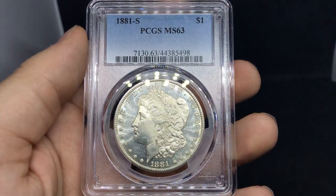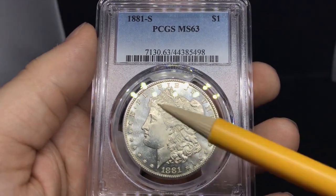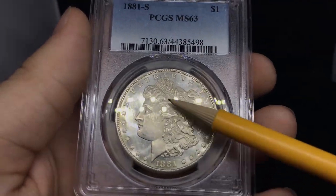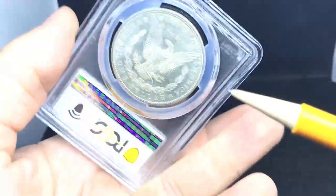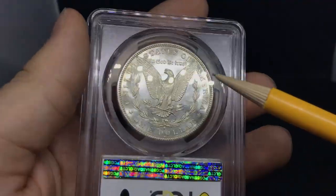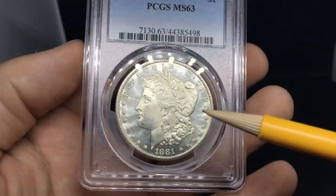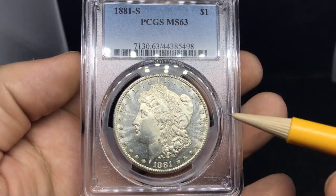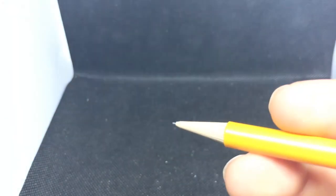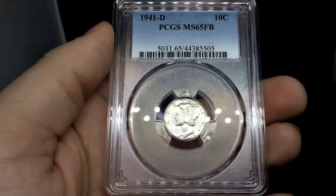Here's an 1881S Morgan Dollar graded MS63. Overall, pretty nice clean cheek with a lot of chatter out in the fields. Really strong luster — I do like the coin a lot. There seems to be a lot of rubbing on the hair, which is a problem. A little bit of haziness in the fields on the reverse up by the states. Overall, pretty strong coin. I don't think this one is proof-like — it's kind of like a hazy proof-like. It just doesn't merit enough reflectivity for that proof-like designation. The luster on the coin is true mint-state luster — 1881S and 1880S are the ones you can see with that beaming luster.